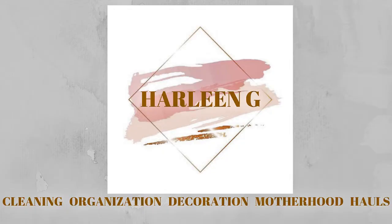In today's video, I'm sharing with you all what I bought for Christmas clearance. Hi friends, welcome back to my channel. If you're new, my name is Harleen and I'm showing you today what I bought for Christmas clearance from Walmart, Michaels, and also Home Depot.